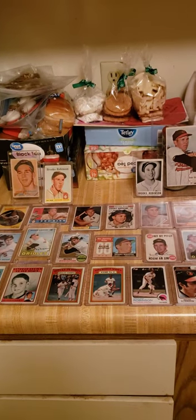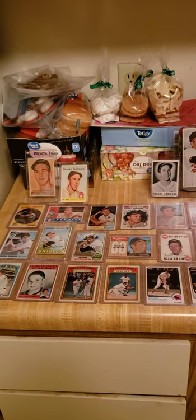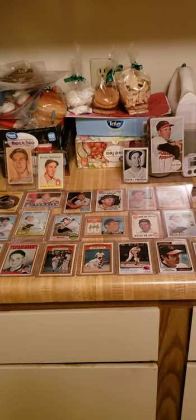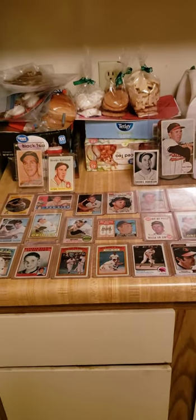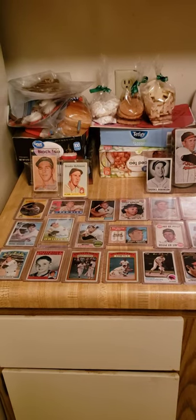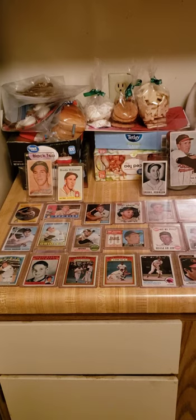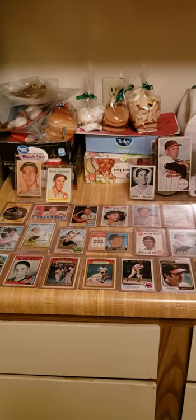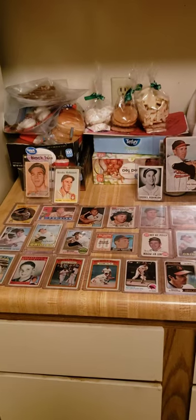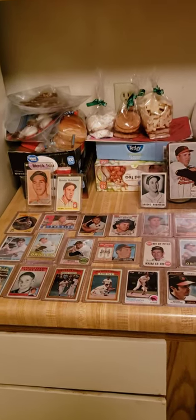Good evening, YouTube. This is Adam here. I am doing a Brooks Robinson showcase for you today. I believe I have every single one of his cards. He was known as the Human Vacuum Cleaner — a very good defensive third baseman. And he was inducted into the National Baseball Hall of Fame in 1983. So, I just want to show you the run of his cards.